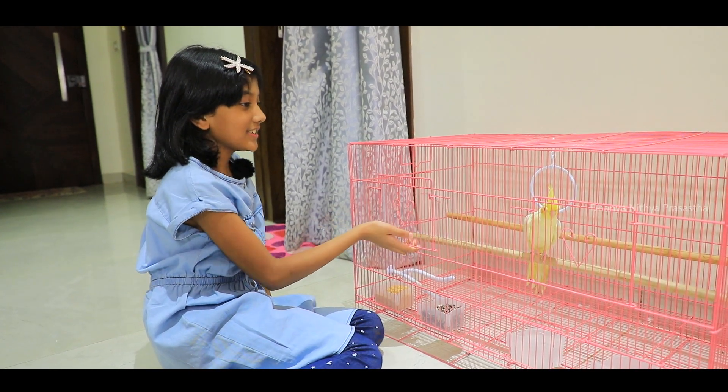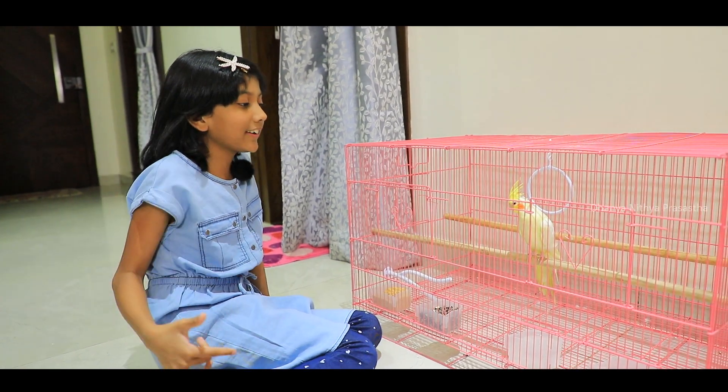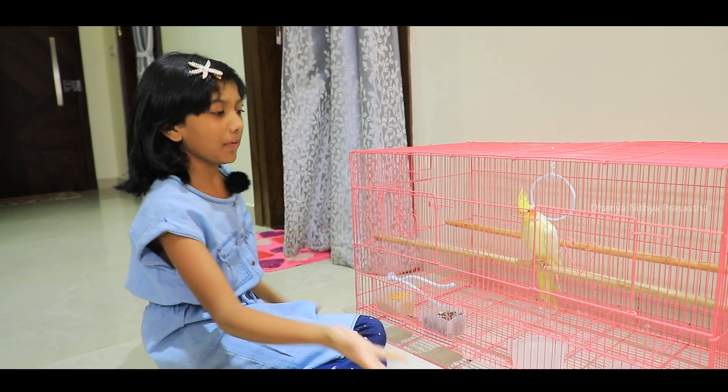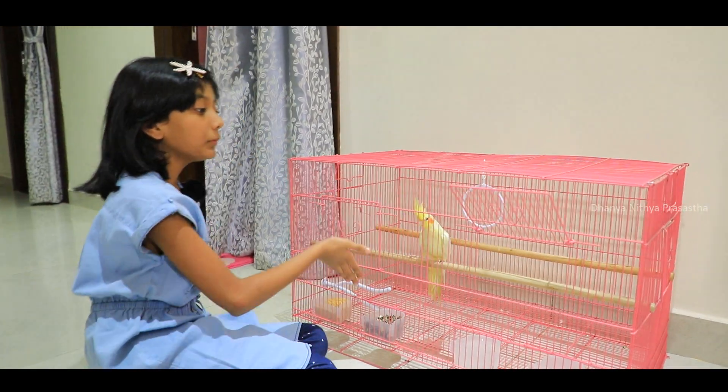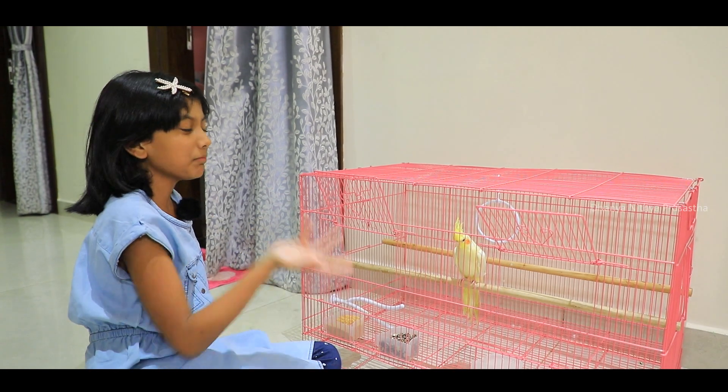Cockatiels are the best close friends. They're like best friends — when you're alone you can play with them, and when you come from school you can play with them.